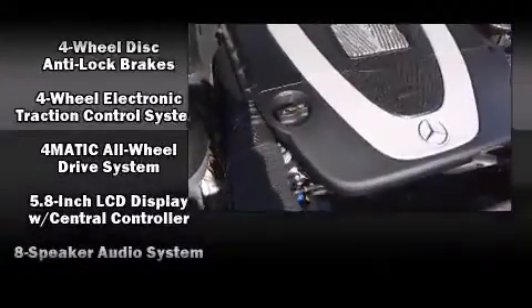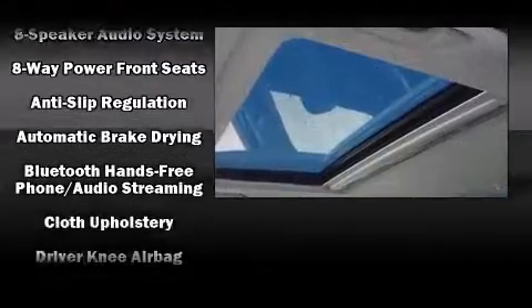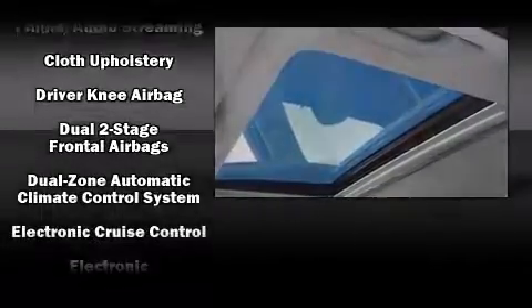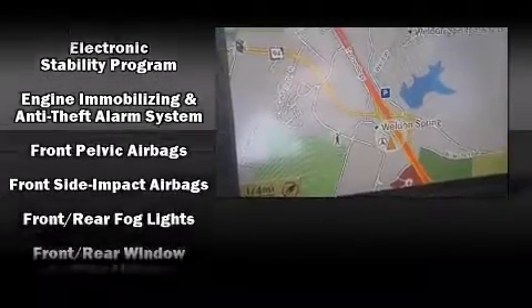Mercedes-Benz ensures the safety and security of its passengers with equipment such as dual front impact airbags with occupant sensing airbag, head curtain airbags, and four-wheel disc brakes with AVS.